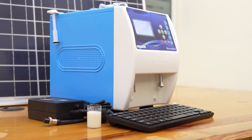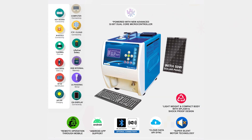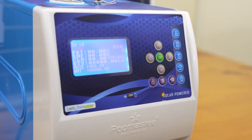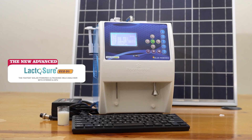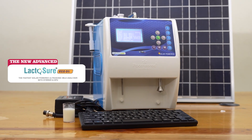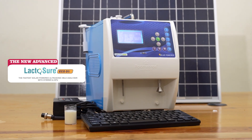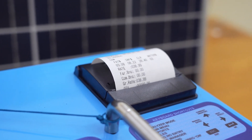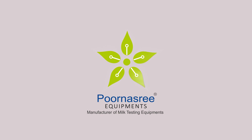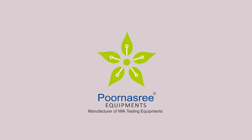Hi friends, today we are introducing the latest version of portable solar-powered compact AMCU model under the Lactosure brand, manufactured and marketed by Purnasri Equipments. Lactosure EcoDS is the most accurate, fast and technologically updated solar-powered portable AMCU model currently manufactured in India. Purnasri Equipments is the only original equipment manufacturer of dairy equipments which manufactures the solar-powered AMCU fully indigenously in India.